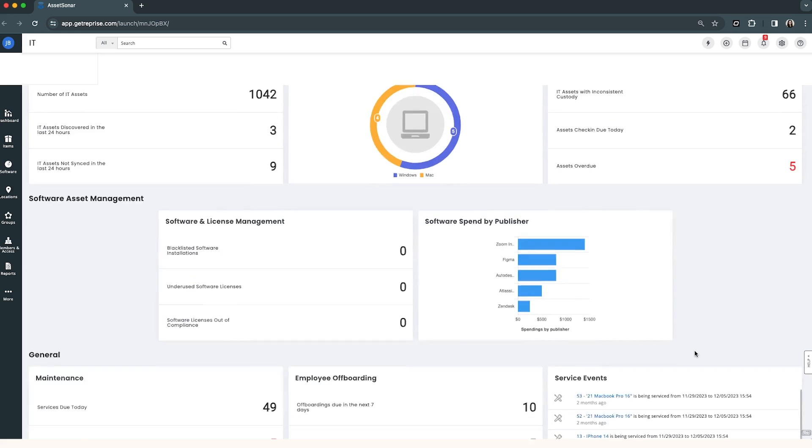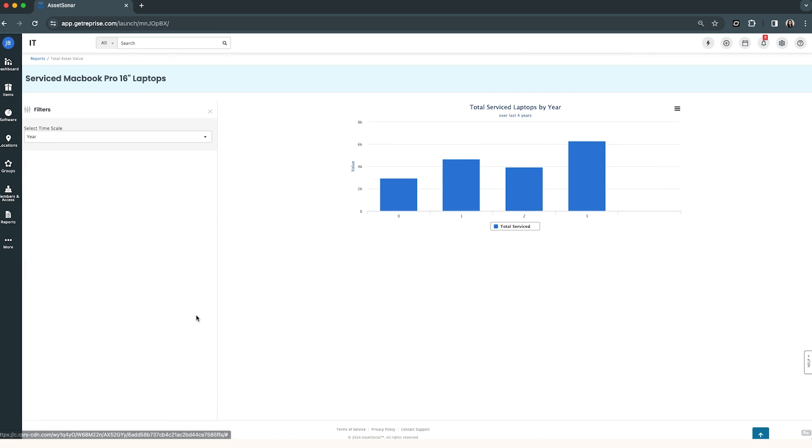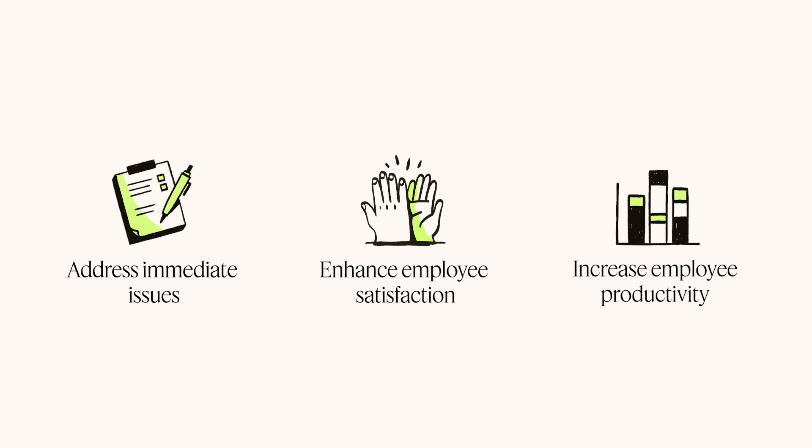Meanwhile, the head of IT spots a trend in AssetSonar related to laptop issues. It appears laptops of a certain model begin to fail around the three-year mark. With this insight, he proactively initiates a laptop upgrade program — a strategic move that not only addresses immediate issues, but also enhances long-term employee satisfaction and productivity.